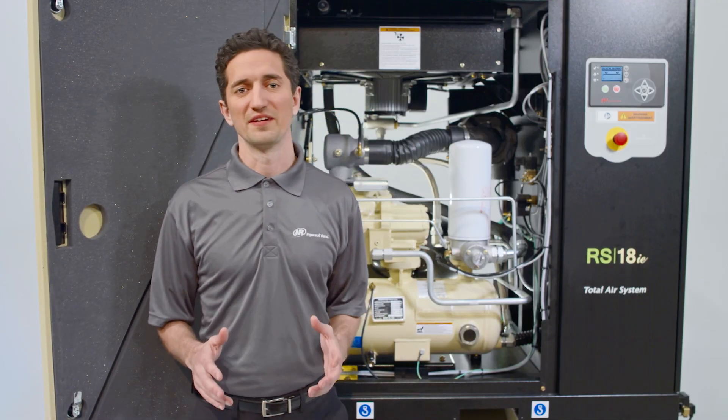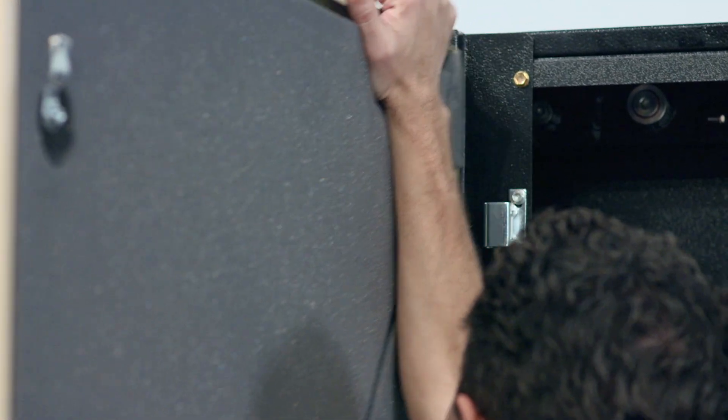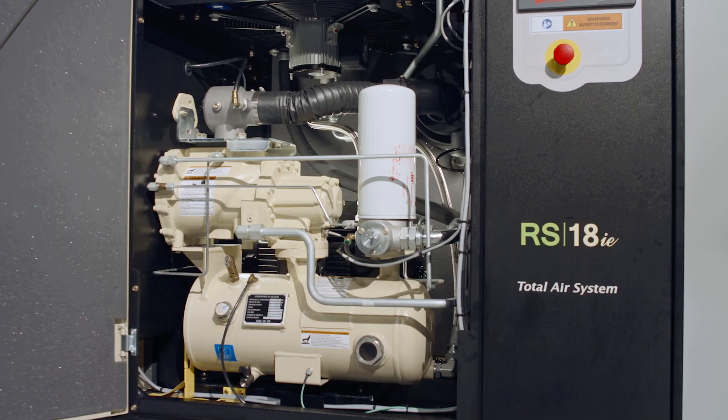Designed to simplify maintenance, the next-generation R-Series has removable door panels for faster, safer access to filters, fluids, parts, and heat exchangers.